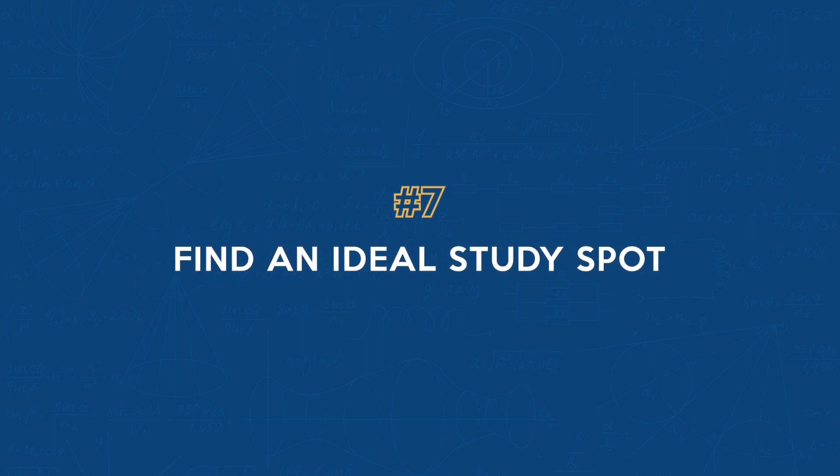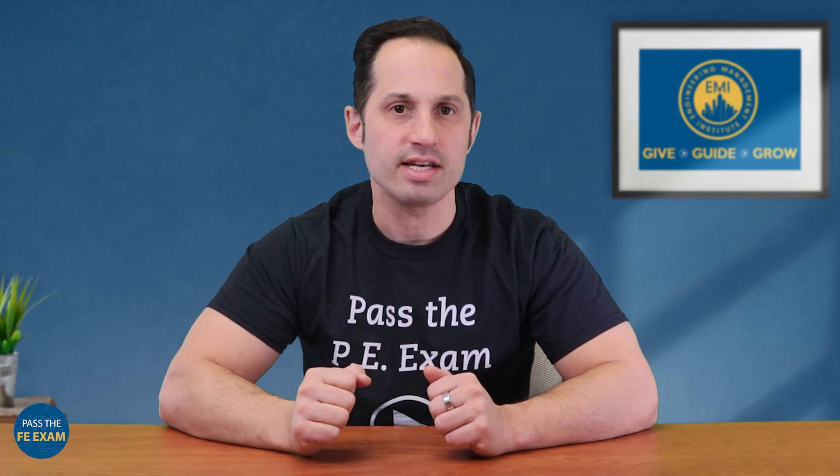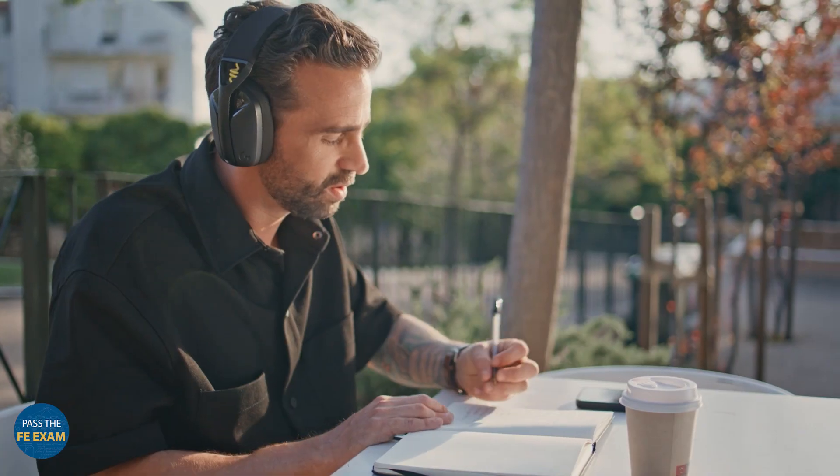Number seven: find an ideal study spot that suits your learning style. Whether it's a quiet corner or a lively cafe, the right environment can make a significant difference. Number eight: wear noise-canceling headphones. For those who find external noises distracting, wearing headphones can be another game changer.